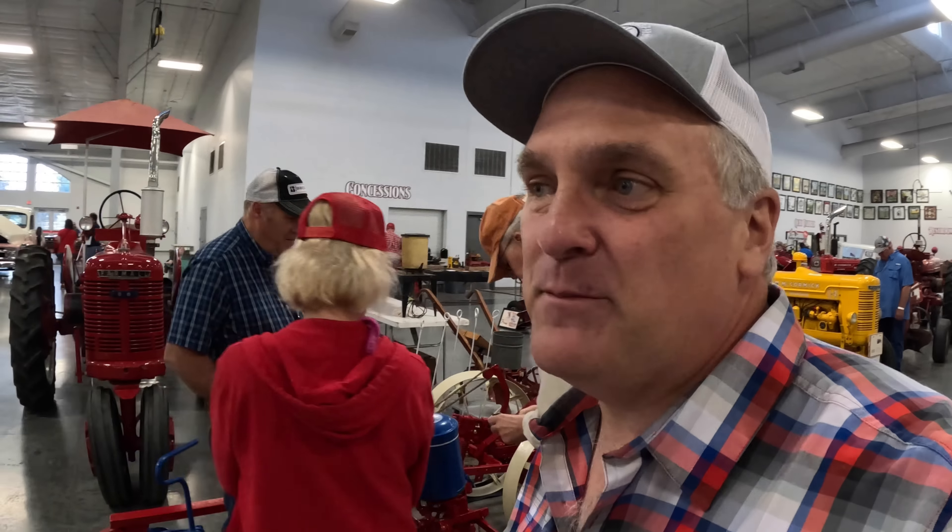Hi, I'm Pete, and welcome to Just a Few Acres Farm in Nebraska at the Red Power Roundup Day 2. I saw about a third of the show yesterday and spent a lot of time talking to folks. That's one of the two reasons I came here — red tractors and to see people. Today I'm going to try to cover some of the things I didn't see yesterday. There's a banquet tonight where Max Armstrong's speaking, and it's a full day. It runs until 5, and then the banquet's at 6.